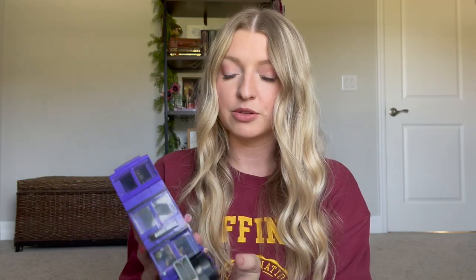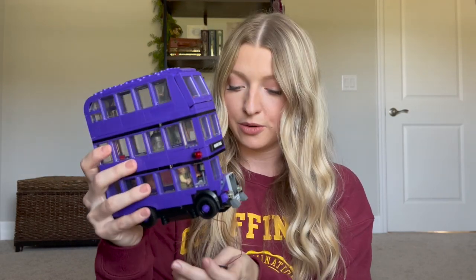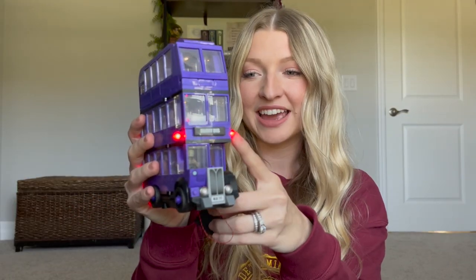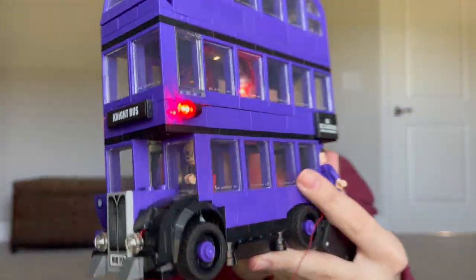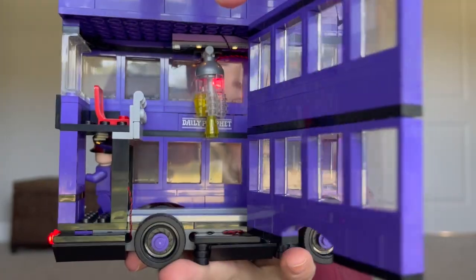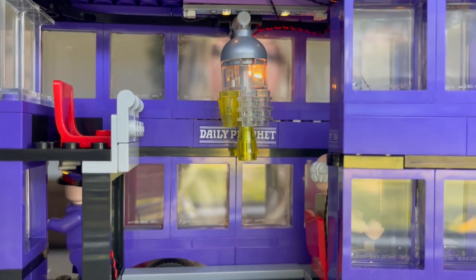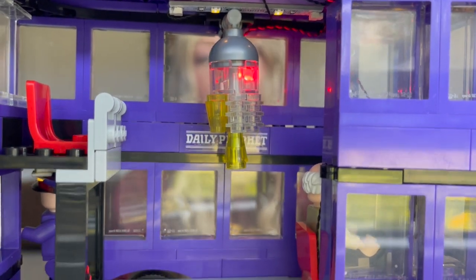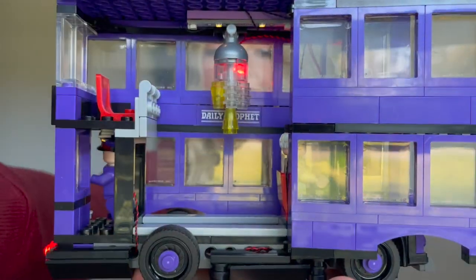For my last Harry Potter Amazon find, it's going to be this Lego set. You can get all these Lego sets from other places — like Target, Walmart, any local store, or Lego's website. But what's cool about getting this off Amazon is that they sell a light kit as well on there, and we got the light kit for this night bus. I'm going to turn it on to show you — it has a little battery pack and also an option to plug into a USB. The headlights light up, it even has a little chandelier inside that changes colors.